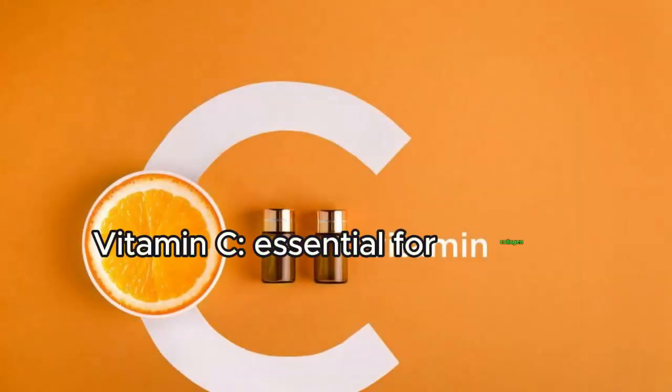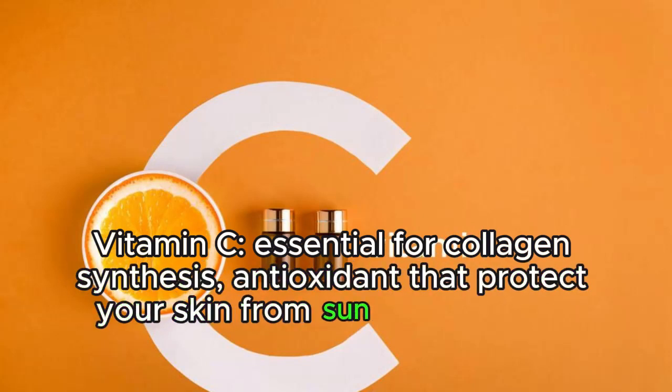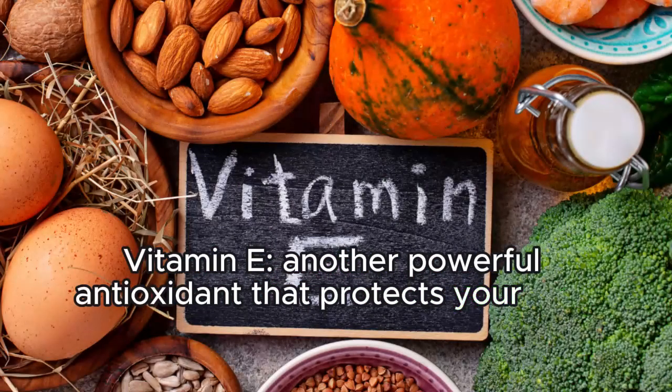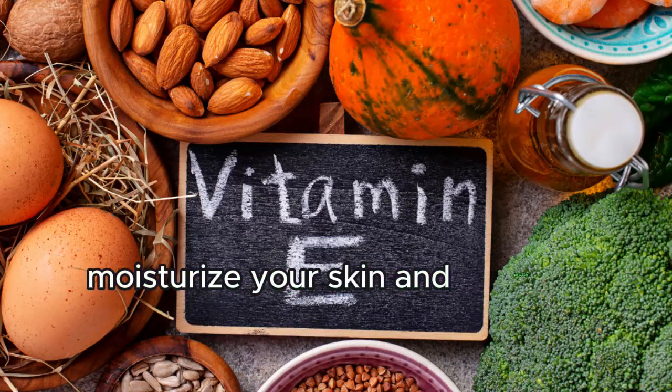Vitamin C is essential for collagen synthesis — an antioxidant that protects your skin from sun damage and environmental toxins. Vitamin E is another powerful antioxidant that protects your skin from oxidative stress, moisturizes your skin, and prevents inflammation.